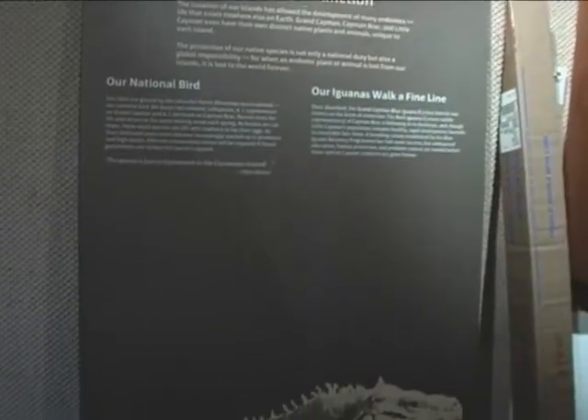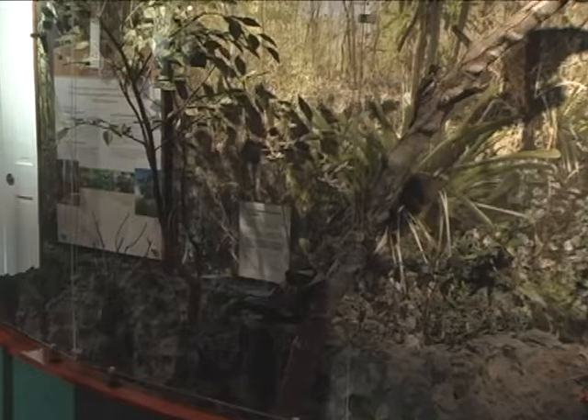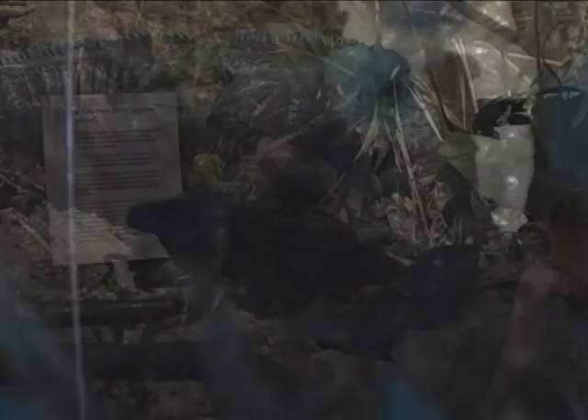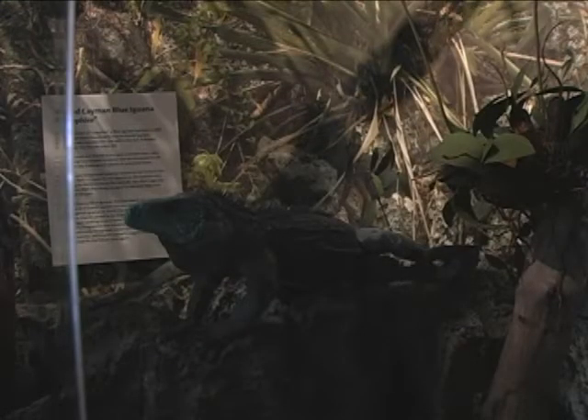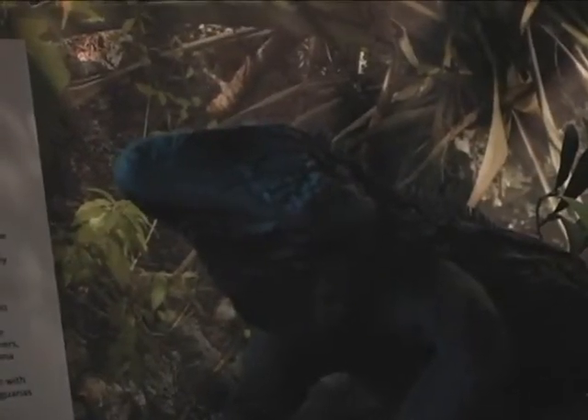The blue iguana is a specimen that was provided here, and with the help of the National Trust we were able to model it. We sent taxidermists here to make models of two iguanas that were salvaged. They were prepared in a laboratory with the help of the Department of Environment. The molds were shipped to Florida and cast in a studio there, then re-imported back into Grand Cayman, so this very accurate model of a blue iguana is coming home.